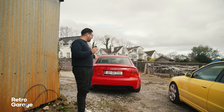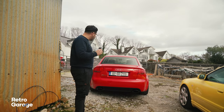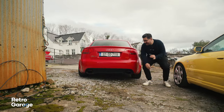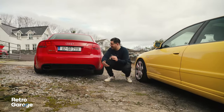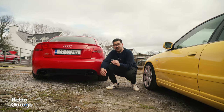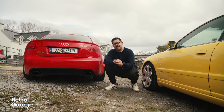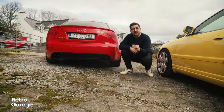Around the back of the B7 RS4 you can just see how wide this thing is. The one thing that always makes this stand out as a proper RS4, rather than all of the A4 2.0L TDIs rebadged as RS4s, is the twin oval exhaust and those wider arches in the back.